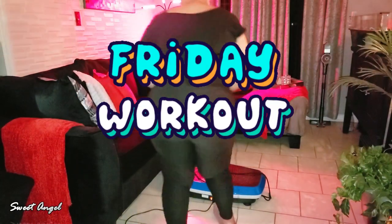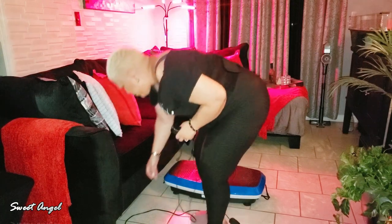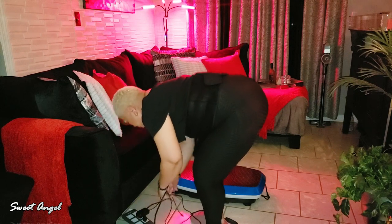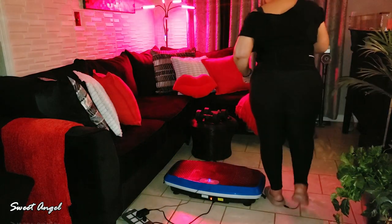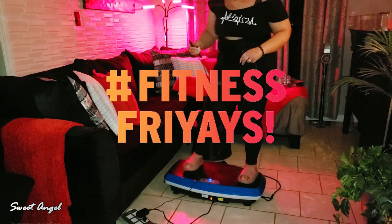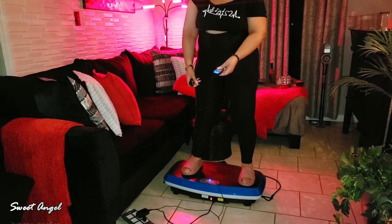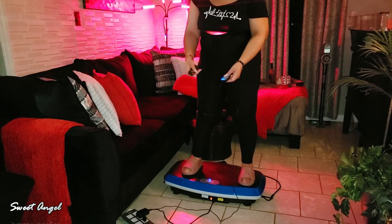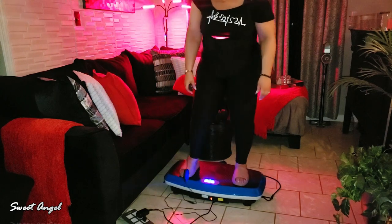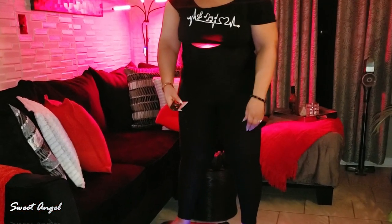Hey, beautiful babes! I have had such a busy schedule that I slacked today on my workout, so I am doing it late in the evening — which is still okay, I'm getting it in. I'm super excited though because I have a new red light therapy belt that I wanted to try out. You can see my waistline is all lit up, and that's what we're going to talk about. Hello to everybody this evening!